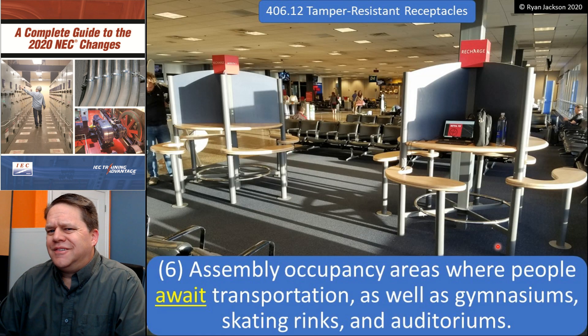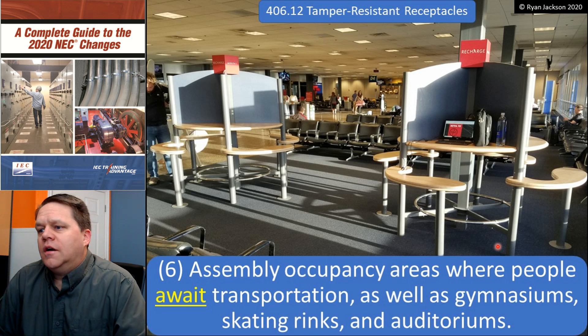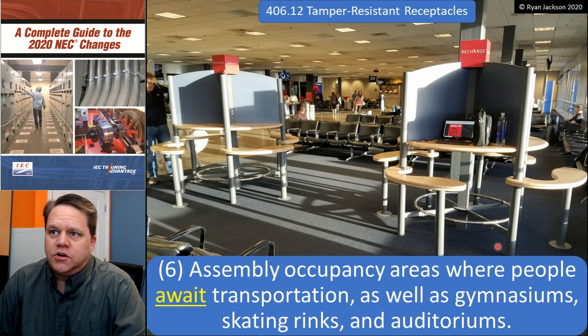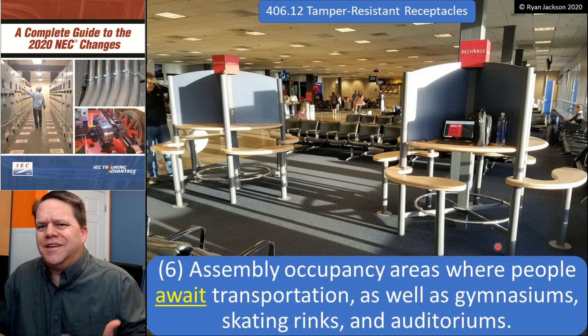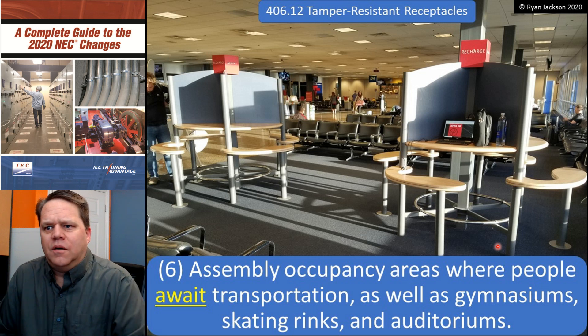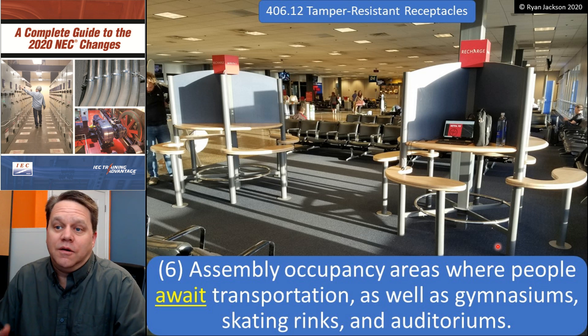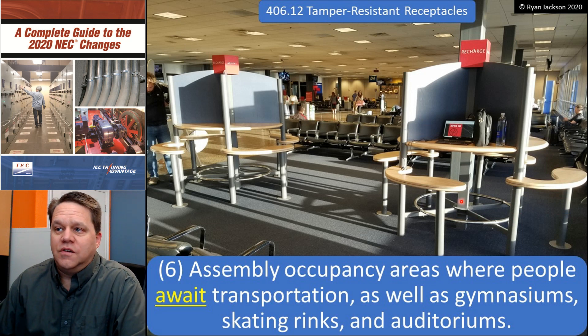Item six was really just a grammatical change: assembly occupancy areas where people await transportation, as well as gymnasiums, skating rinks, and auditoriums. When that first came out in 2017, 'areas where you wait for transportation' was a little hard to understand — I was thinking a taxi stand or bus stop. Finally somebody pointed out the obvious: that's an airport. So there you go — got to have tamper-resistant receptacles in the airport.